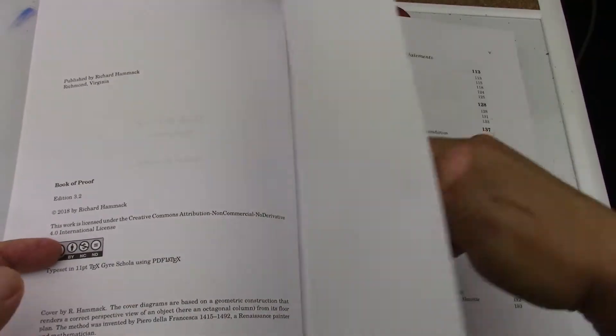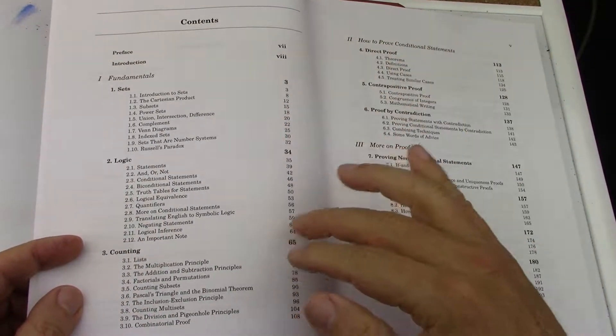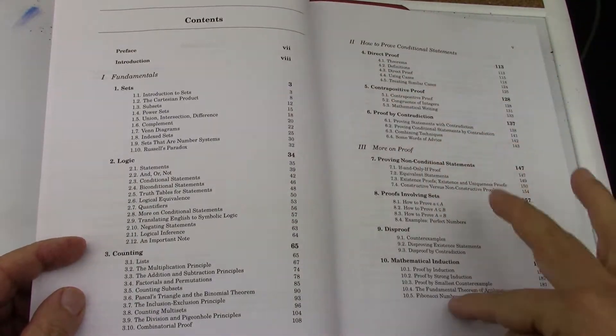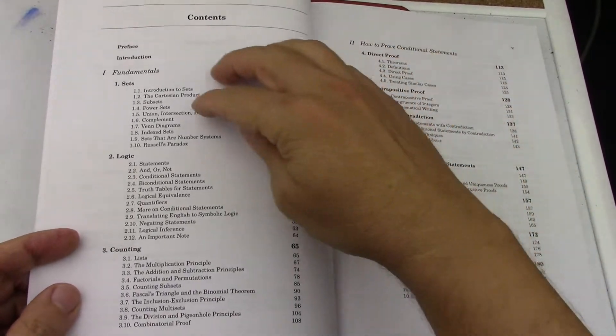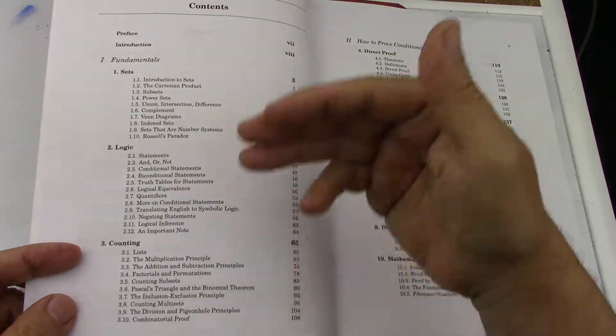I've paged through this book before — it's really nice, very approachable, and perfect for self-teaching. The last time I wasn't able to see carefully where I was, but I was in chapters 1, 2, and 3, which are very long.